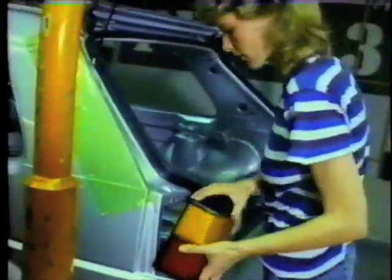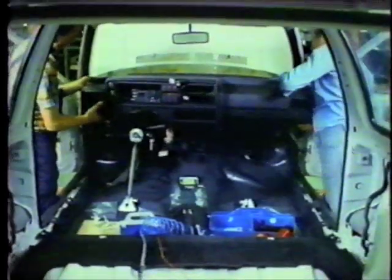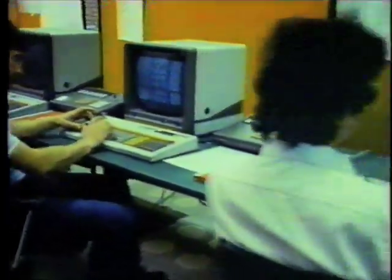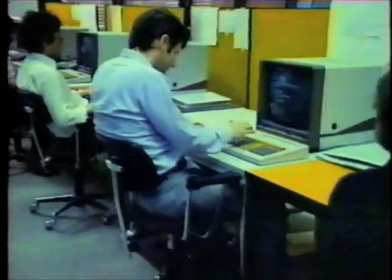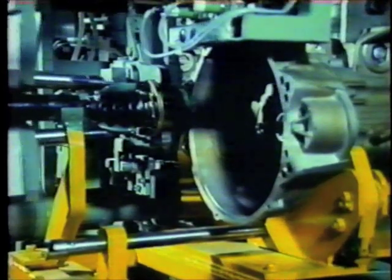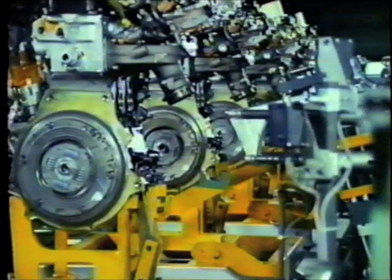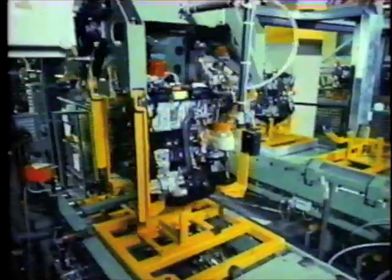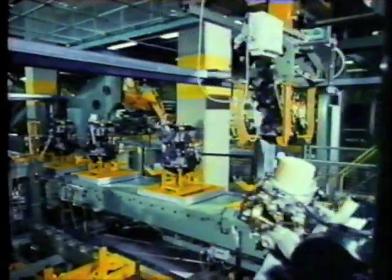Advances in automation have changed the production process, and only a few assembly procedures are still performed by hand. Data processing controls the entire process. Computers call up the required parts, forward them to the automatic machine stations, and provide the machines with the proper assembly instructions. Here, transmissions and drive shafts are assembled. This machine checks the torque of every bolt it installs before going on to the next. Every 20 seconds, an engine arrives at the drivetrain line.